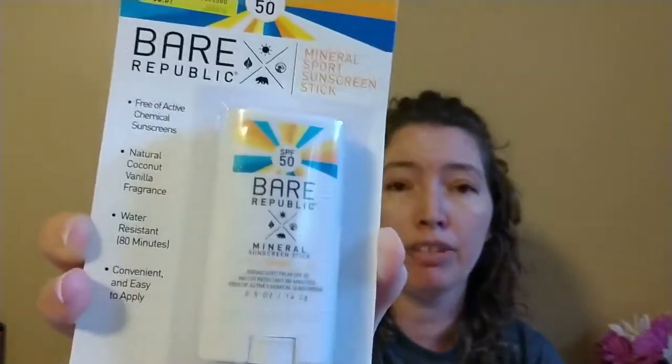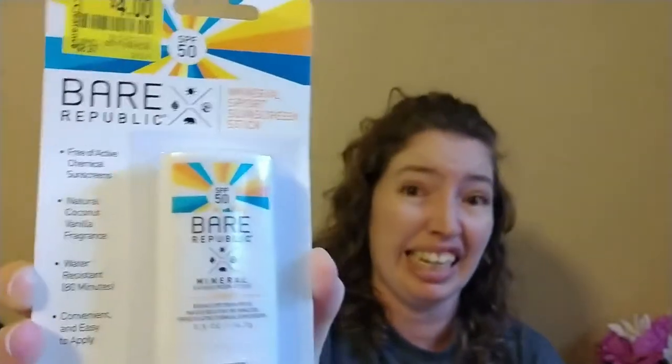I also found Bare Republic in a stick form, which is easy to apply to faces, especially for younger kids — easier to put on and rub in without getting cream in their eyes when they're moving all around. This one was in the clearance section and it was only four dollars. Look for it; it makes application much easier. Even with lots of sunscreen, sun protective clothing, and hats, we're going to be in the Caribbean on the ocean for seven days.